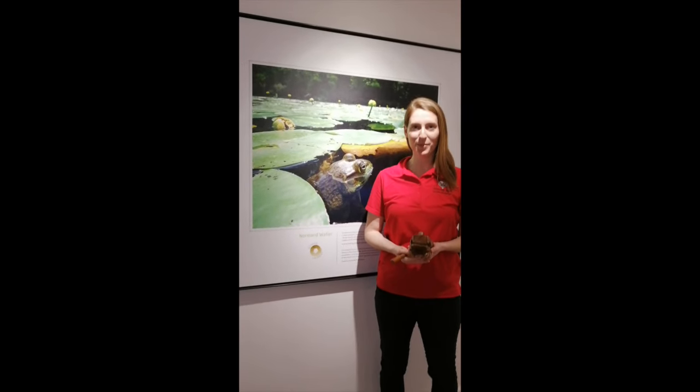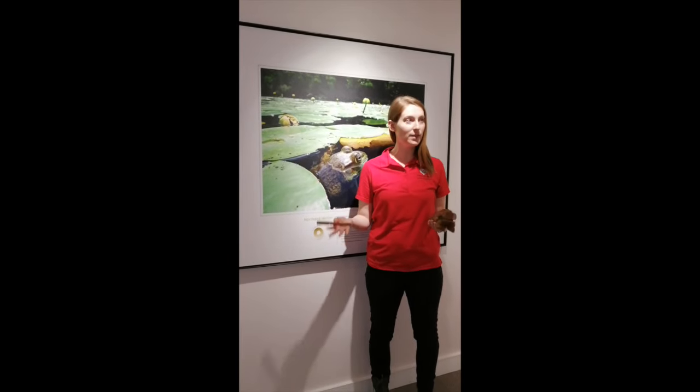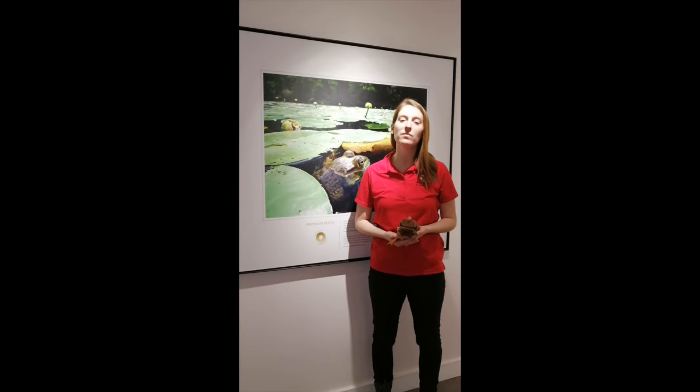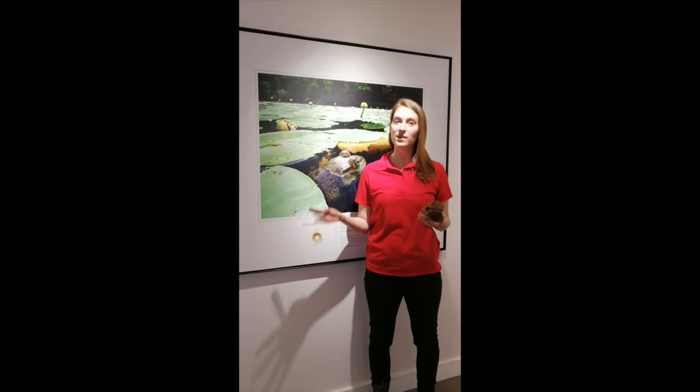Hello everyone and welcome to Schneider House National Historic Site's virtual field trip. My name is Katie and we are currently standing in our traveling exhibit on display here at Schneider House in the gallery. This traveling exhibit is from the Canadian Museum of Nature and it's called the Canadian Wildlife Photography of the Year.